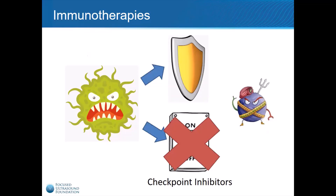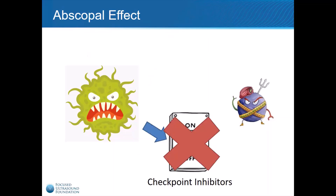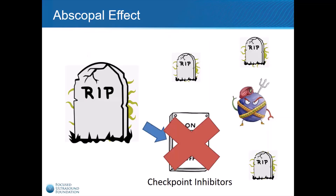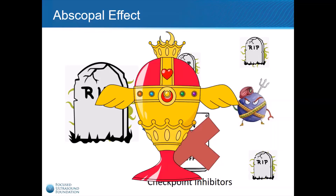Most of the immunotherapeutics on the market today are designed to block this defense mechanism in cancer cells, and are called checkpoint inhibitors. In patients whose tumors lack a shielding mechanism, the application of checkpoint inhibitors allows the immune cells to remain active and attack the cancer cells, killing the tumor. In some cases, the immune system is able to search out and destroy cancer cells that have spread or metastasized throughout the entire body, thus curing the patient and producing the holy grail of cancer immunotherapy — the abscopal effect.